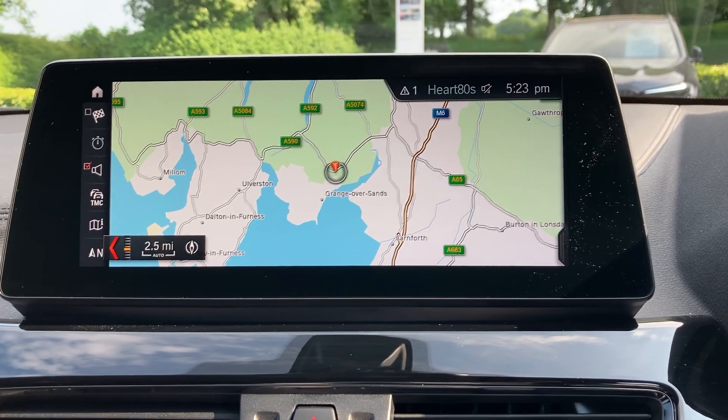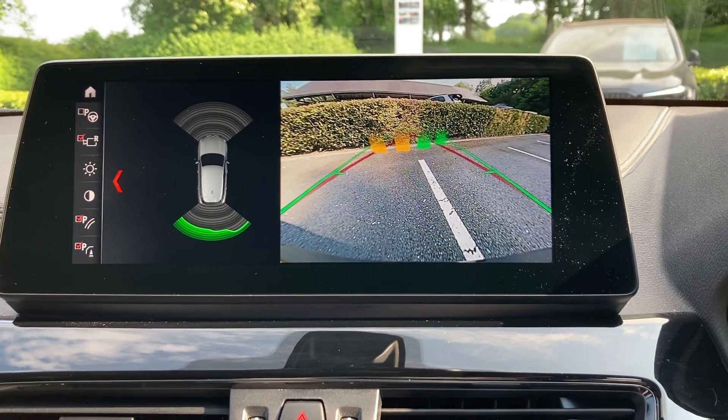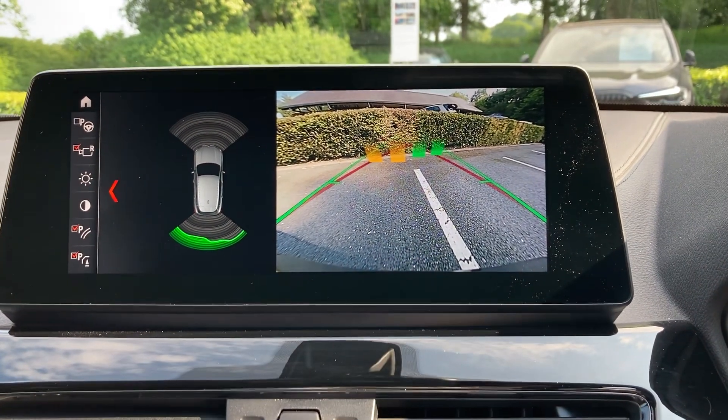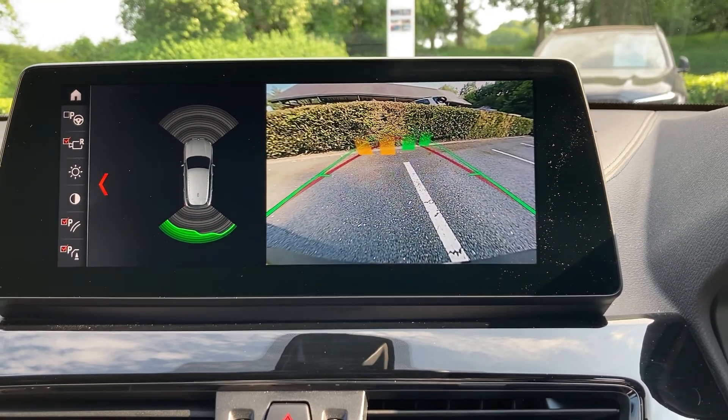Selecting reverse gear — because we've got the Vision Pack, we've got parking sensors on the front, parking sensors on the rear, and we have the camera out the back with guidelines and obstacle markers as well.